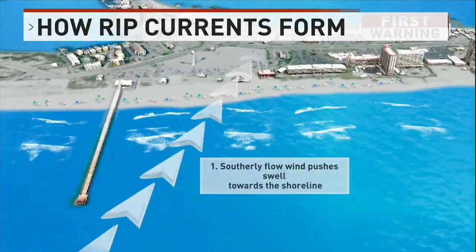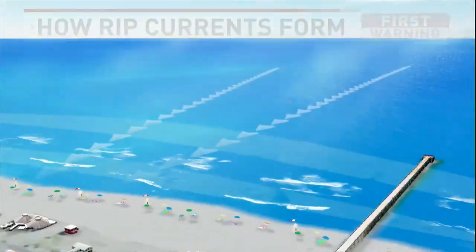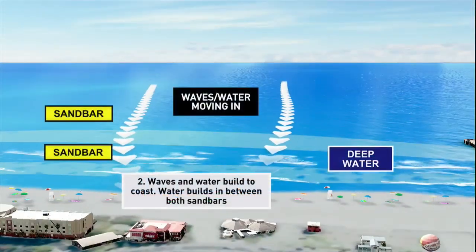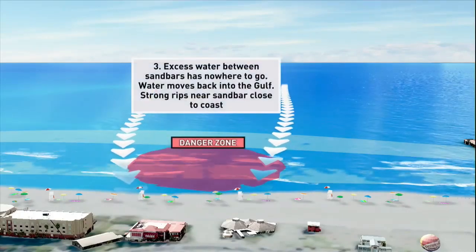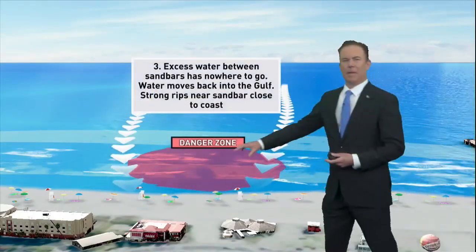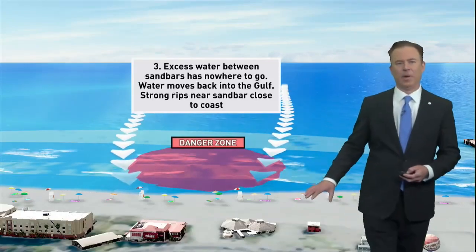Wind pushes water over sandbars and toward the shore. This water needs to exit and head back out, so it uses deeper channels to head back out to sea — and this is the danger zone where people can get caught up in those rip currents.